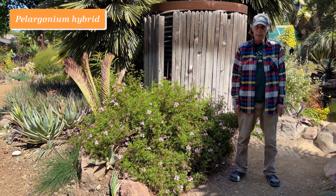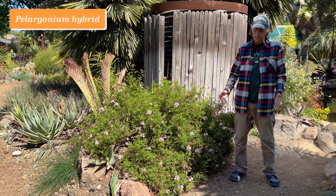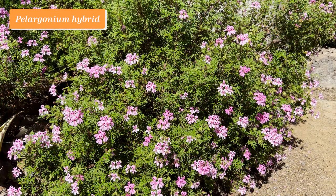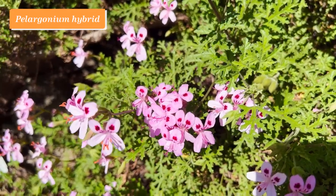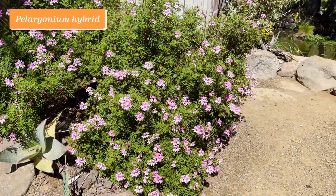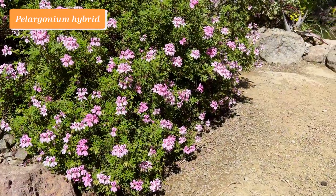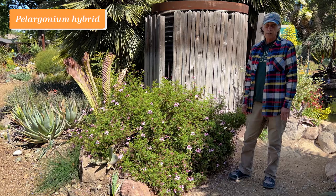Pelargonium is a big genus in the geranium family. Florists often refer to pelargoniums as geraniums, even though they're a separate genus in the same family. They've been much hybridized, and there are many wonderful ones for sale in nurseries. Some of them, like this one, have very fragrant leaves. We don't have a cultivar name on this one, but you can see these beautiful pink flowers with a red eye on the upper two petals. It's a long-blooming plant with very nicely dissected leaves and a beautiful scent as well. Pelargonium hybrid.